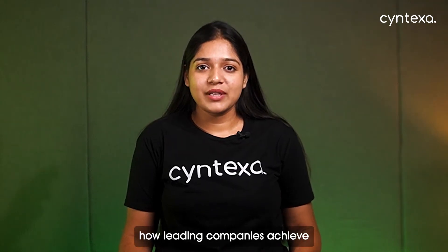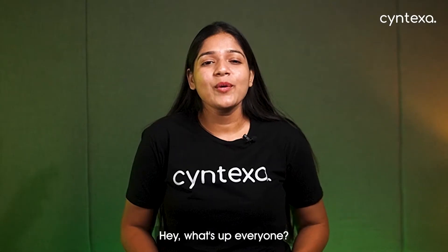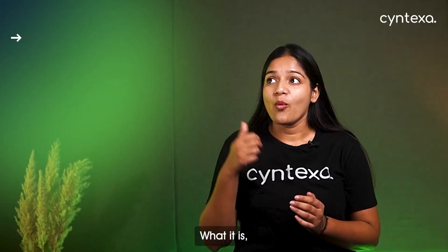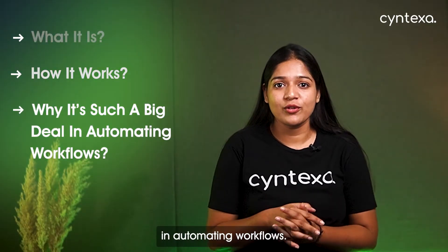Have you ever wondered how leading companies achieve seamless collaboration and automation? The answer lies in ServiceNow. Hey, what's up everyone — in today's video we are going to dive into ServiceNow: what it is, how it works, and why it's such a big deal in automating workflows.